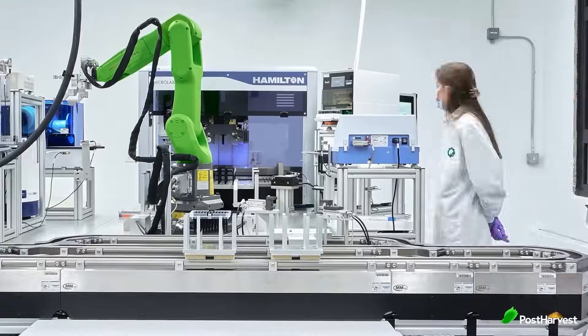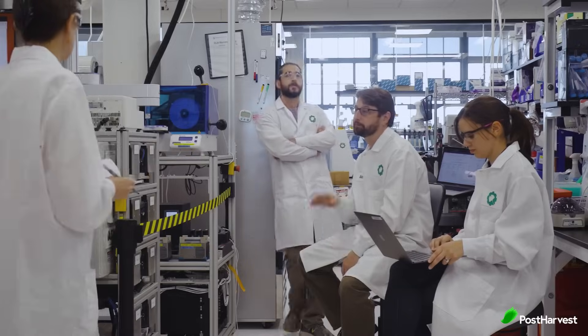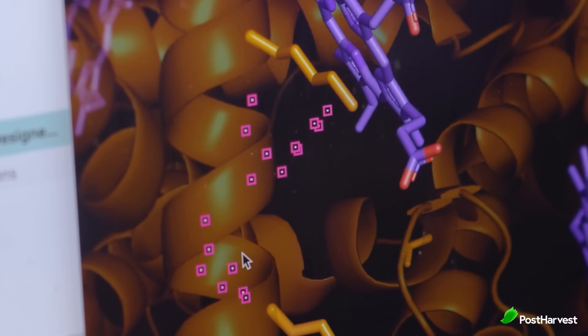Ginkgo Bioworks isn't your average biotech company. Founded in 2008 with the ambitious goal of making biology easier to engineer, they're shaking up the field with their unique approach. Unlike traditional companies that focus on specific products, Ginkgo builds a platform allowing others to program biology as easily as we program computers.